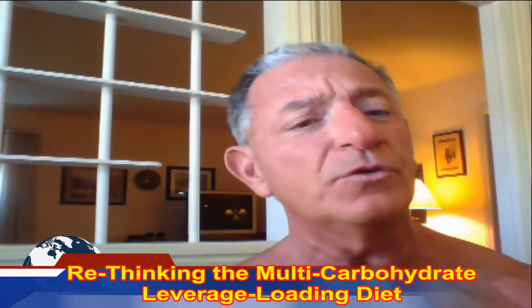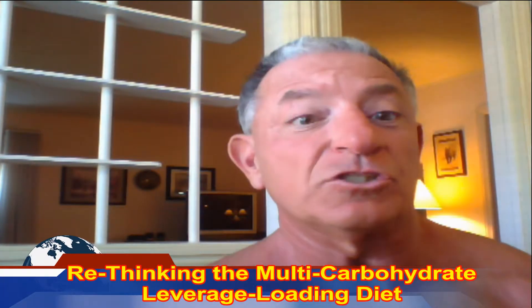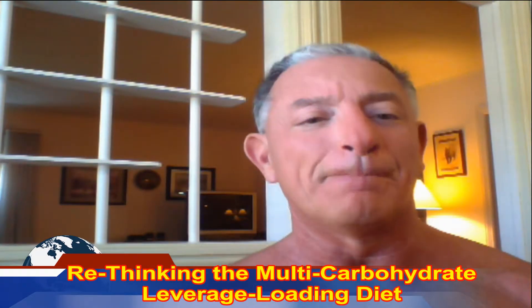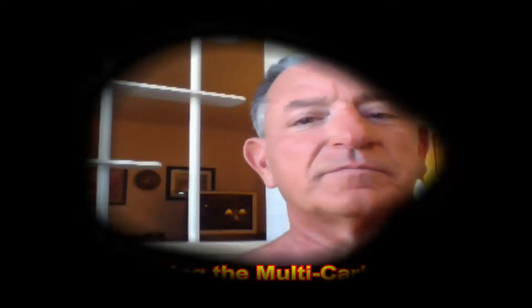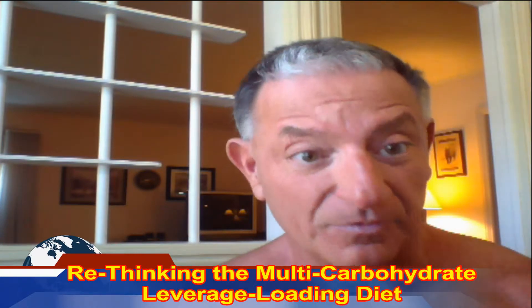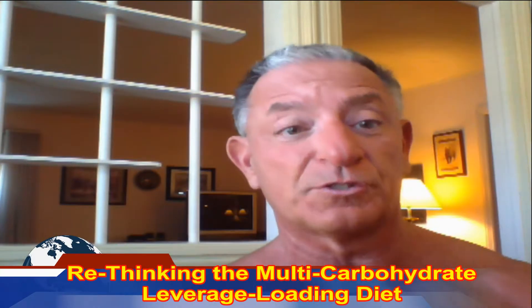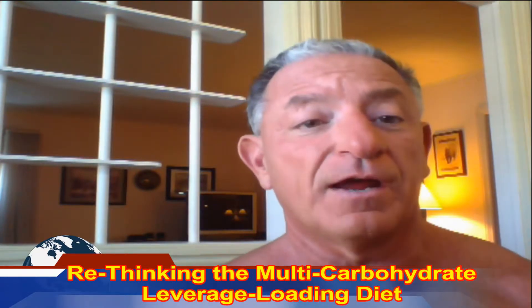Why do we want to do this? Because these carbohydrates release insulin — they cause an insulin response, and insulin is anabolic. Insulin sends amino acids to the muscle cells. We go a maximum of three hours between meals because after a meal you only have three hours until your insulin response stops. So I wouldn't even go that long — maybe two and a half hours.